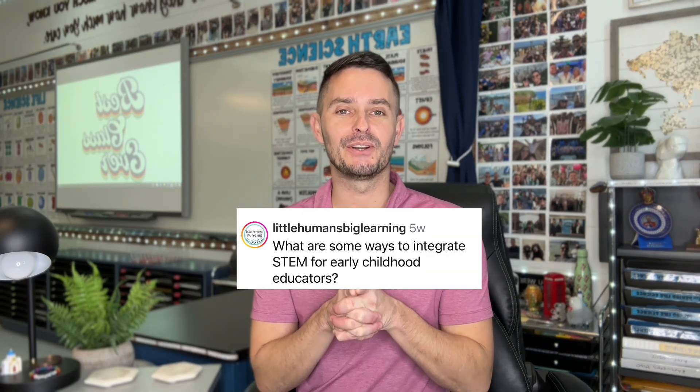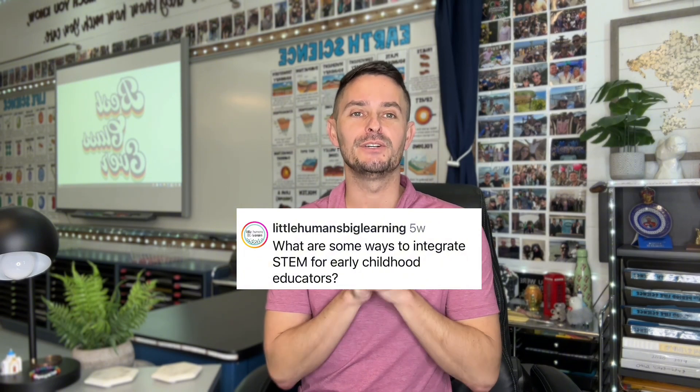Our next question is from Little Humans Big Learning, asking: what are some ways to integrate STEM for early childhood educators? My best friend is a third grade teacher and she says they don't have a lot of time for science and STEM during the school day because there are so many things to teach. One suggestion I'd have is that STEM challenges can be a great community builder. Morning meetings or time dedicated to building classroom community is a great time to pull out a STEM challenge — kids are thinking critically, engaged, and working together on a team to solve problems.